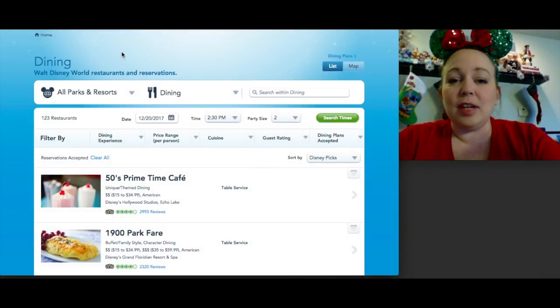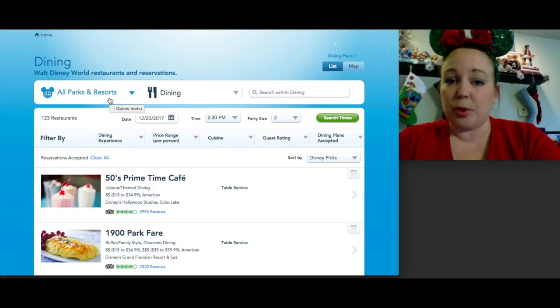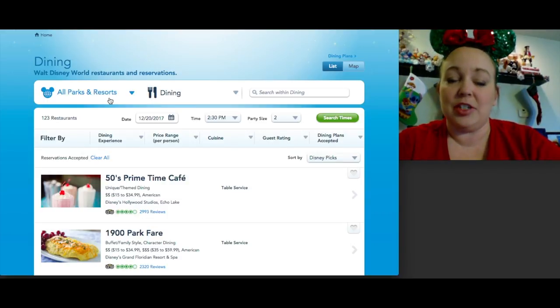I have a Disney Dining Plan 101 video coming up — stay tuned for that. It'll be updated for 2018 since changes have been made since previous videos. There are 123 table service restaurants listed; most recommend reservations but you can try to walk up to some. My tip is to always make dining reservations in advance — you can book 180 days before, and cancel closer to your trip if plans change. If you want help planning, my contact info is below.